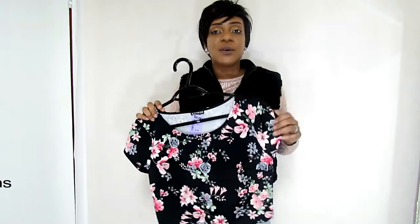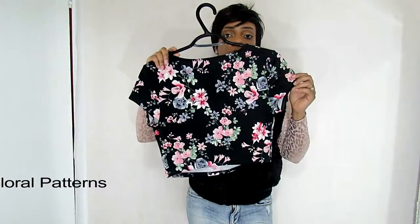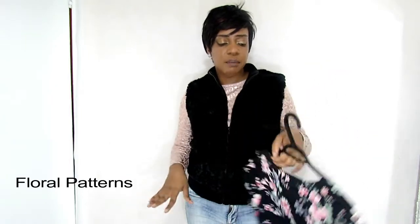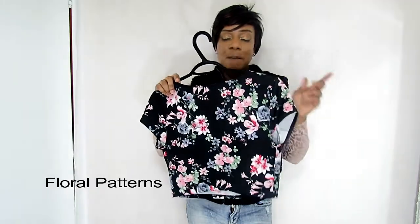Bonus number seven — how could I forget! You have to have a floral top, especially for the springtime. Spring is all about colorful, bright colors and flowers. Whether it's spring or summer, you need a floral dress, a floral top, or floral pants in your closet. This one is from the Express store.